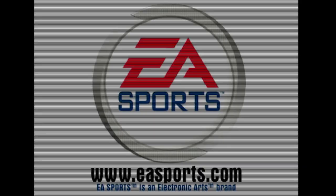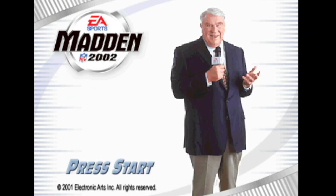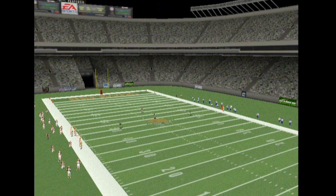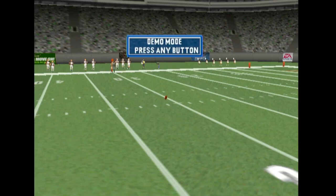EA Sports. It's in the game. Number 30 waits to receive the kick.